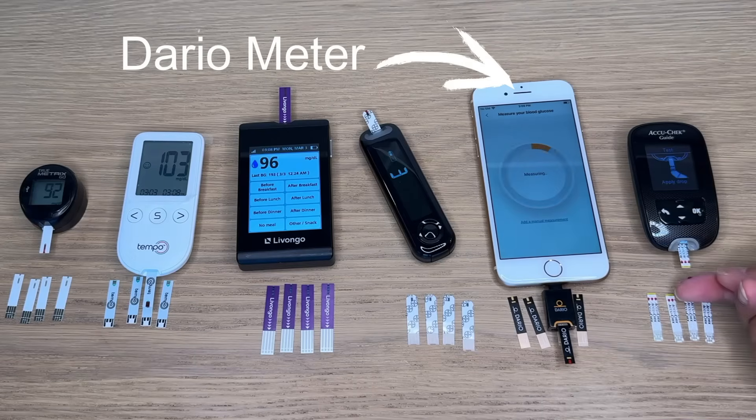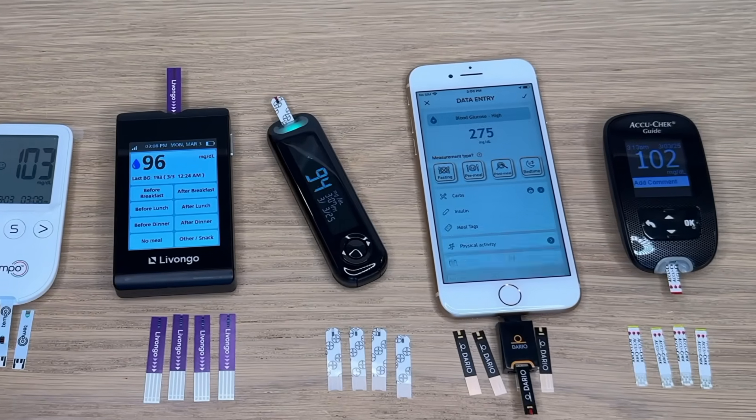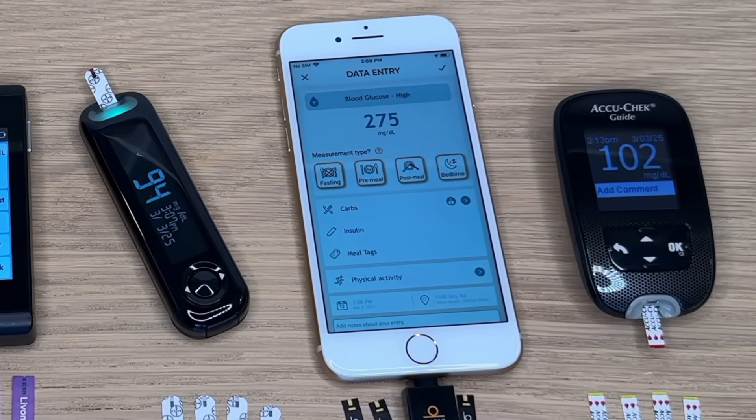You might have noticed that I only included five of the six meters in this test — the Dario meter is missing. It's a really interesting meter and I'll show you how it works later because it's very different. The reason I took it out of the test is that I used to use it a lot but haven't in quite a while, so the test strips had gone bad. Expired strips can give faulty readings, and as you can see it was way off. Since I think it's such a cool meter I kept it in the overall review, and I used to find the accuracy really good.